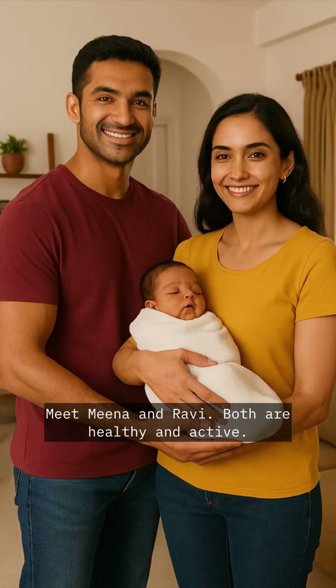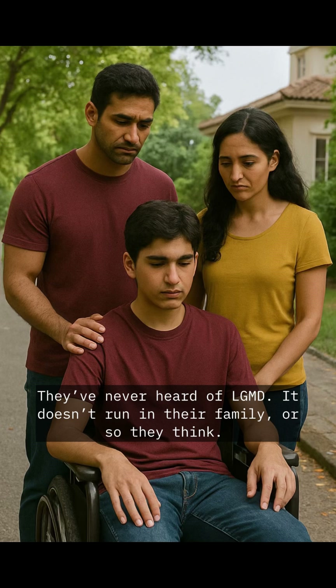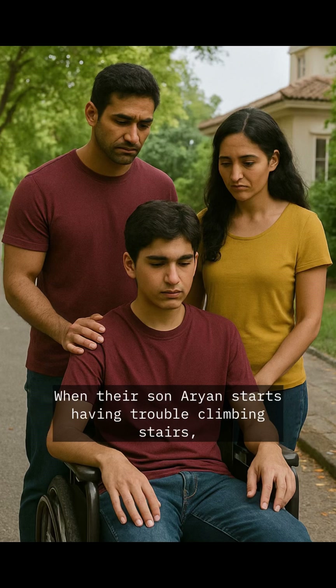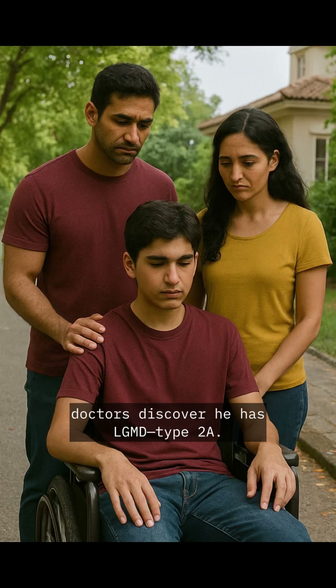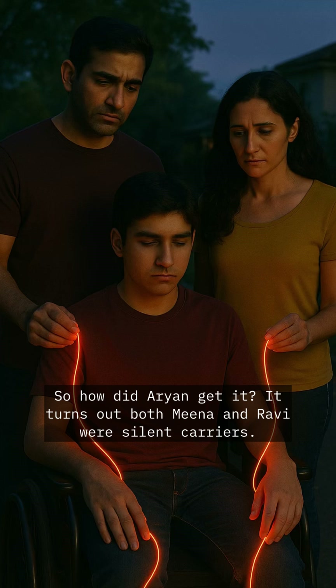Let me explain how LGMD gets passed down. Meet Mina and Ravi — both are healthy and active. They've never heard of LGMD; it doesn't run in their family, or so they think. When their son Arian starts having trouble climbing stairs, doctors discover he has LGMD type 2A. Mina and Ravi are shocked — neither of them has the disease. So how did Arian get it?